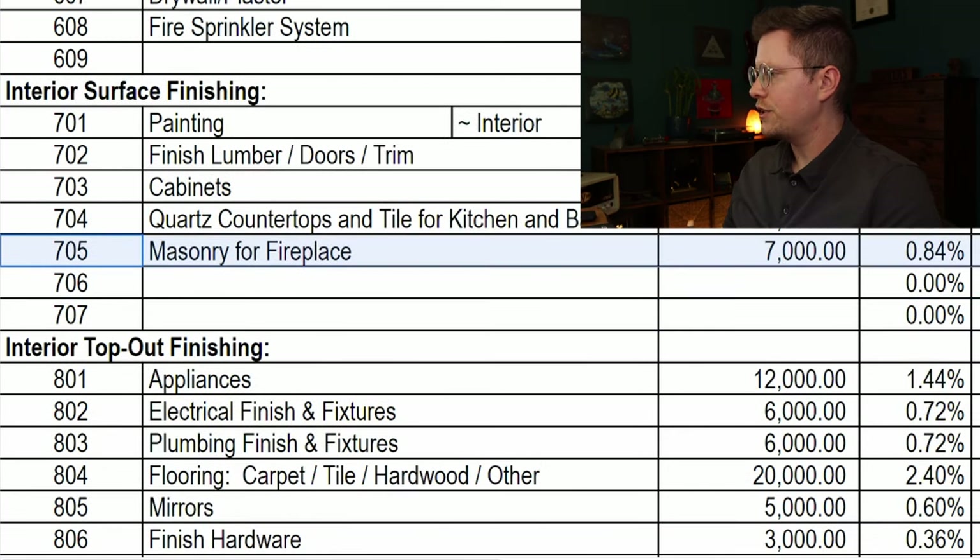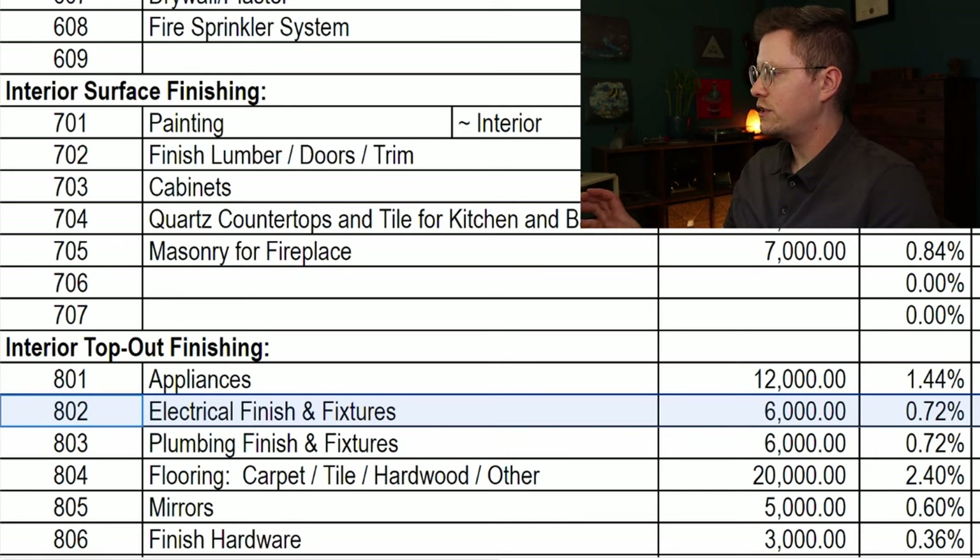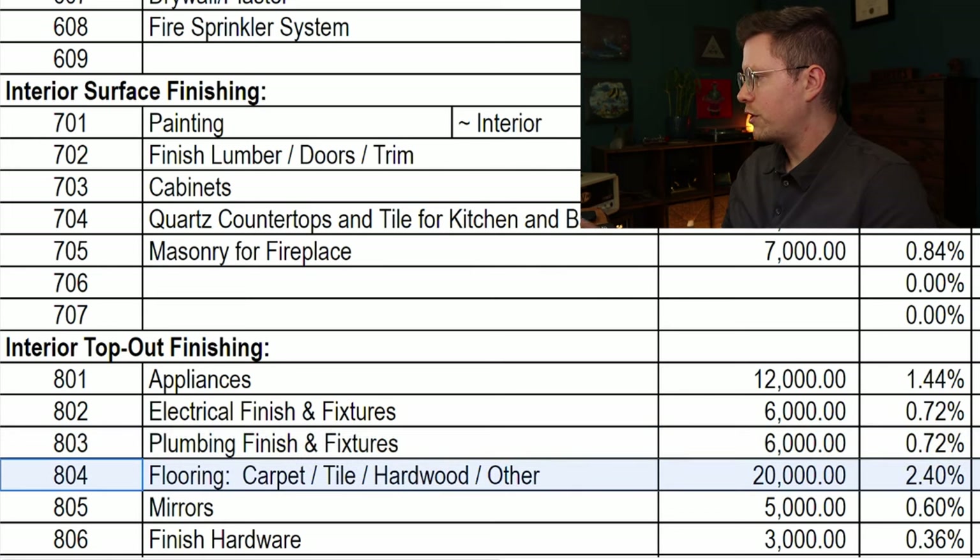Appliances — including a refrigerator, gas range, vent hood, oven, dishwasher, washer and dryer — all of that is $12,000. For electrical finish and fixtures, including light fixtures, this is $6,000. Plumbing finishing — sinks, faucets, shower heads, toilets — also $6,000. The flooring in the cabin will be luxury vinyl plank all throughout, including the staircase, and that'll cost $20,000.